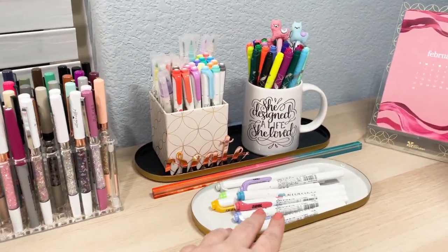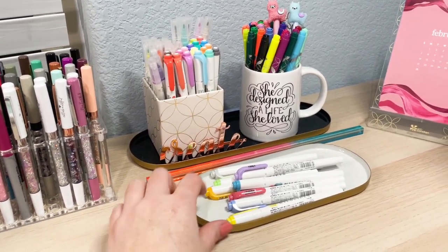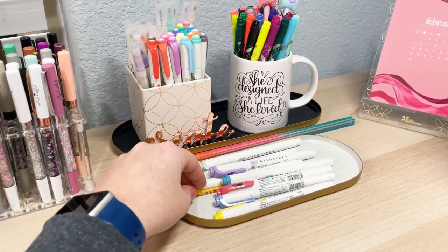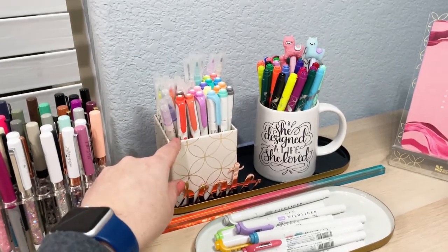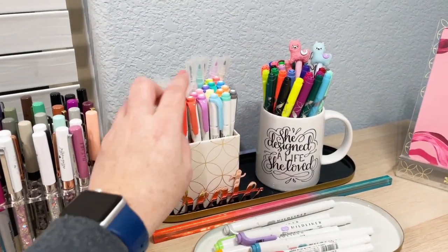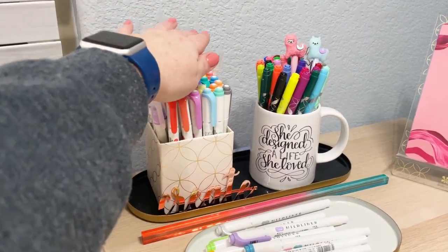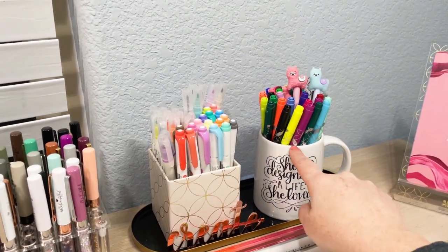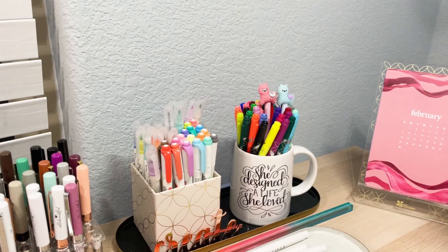I also have these nesting trays from Erin Condren that I'm using. I have my pens and my highlighters that match my Moxie Life goal planning colors here. I've got this little bin that's got some of my favorite Mildliners, my Passion Planner markers, and my Erin Condren highlighters back there. And then this mug just holds all of my markers and some cute little llama pens I have back there.